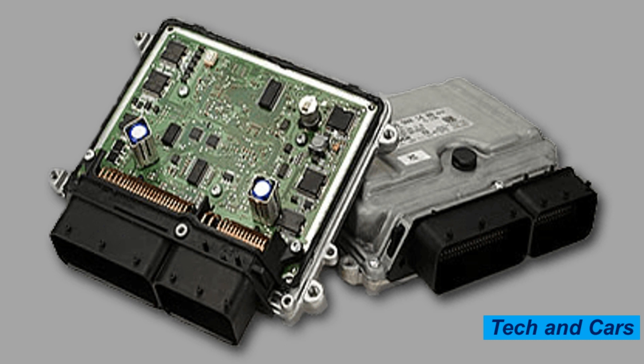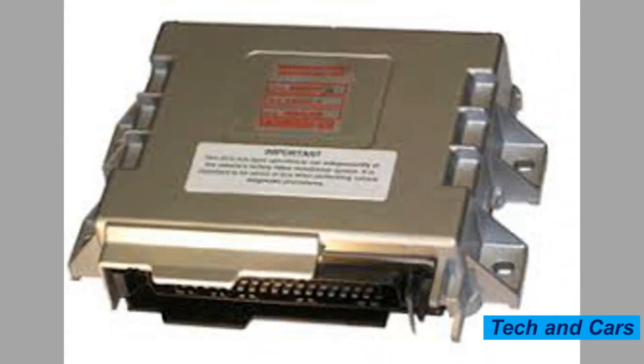8. Power surges. Sudden power surges can also damage the ECU. These surges can come from jump-starting the car, using the wrong battery charger, or even lightning strikes.